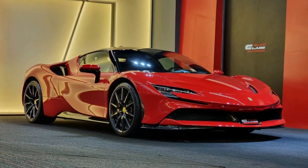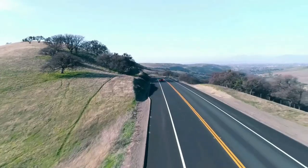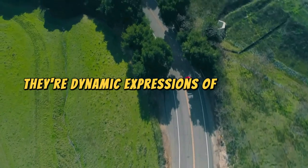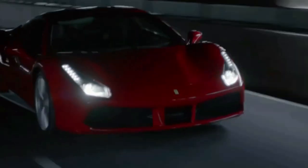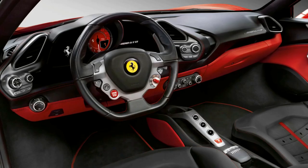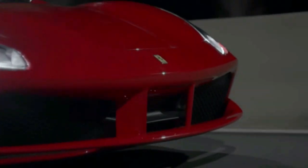First up, Ferrari. Picture this: red, roaring, radiant. Imagine a race so fast it once made a cheetah pause mid-sprint, questioning its prowess. These cars are not just vehicles — they're dynamic expressions of adrenaline. Ferrari 488 GTB: the 488 GTB, also known as the Wind Wizard, is an aerodynamic marvel that makes wind resistance question its life choices.